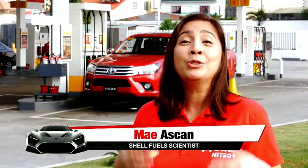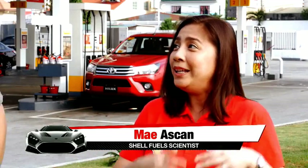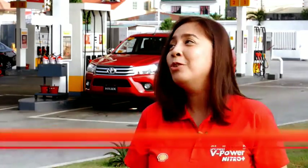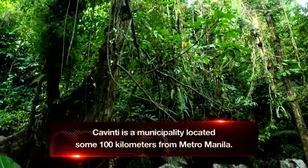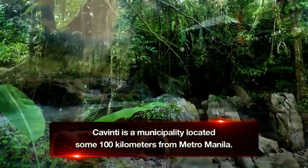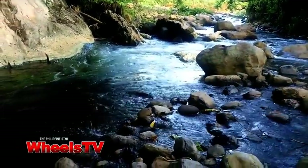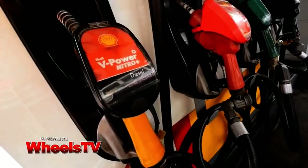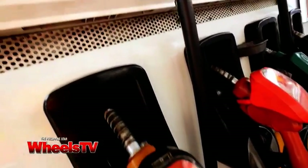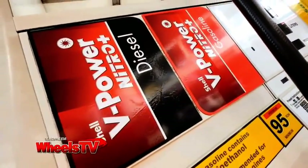I've never been to Cavinti, Laguna. I'm really excited to be with you on this trip and looking forward to seeing the nice view in Cavinti, Laguna. And I also heard that we'll be needing 4x4 transportation going there because there will be some tough terrain. And of course, we will also be refueling our 4x4 with Shell V-Power Nitro Plus Diesel, our best ever premium performance diesel.